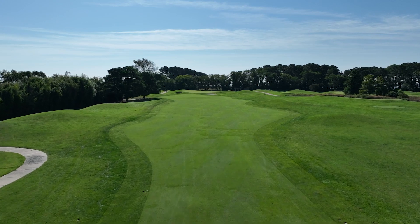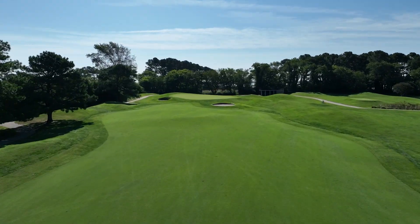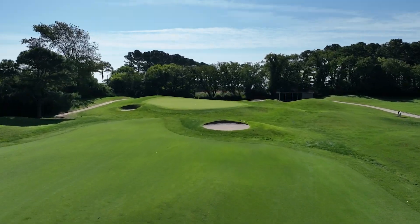There is a swale in front of the green that can't be seen from the fairway. An extra club is also helpful on this hole as this green is elevated, even though it doesn't seem like it.